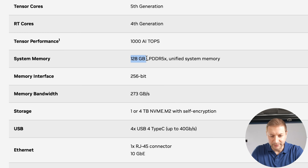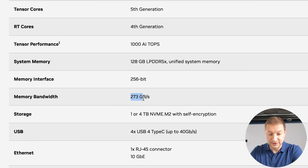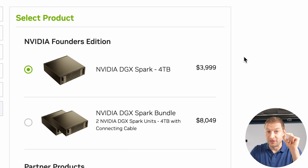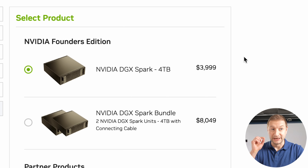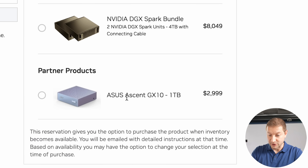So what does the DGX Spark give us? We have 128 gigabytes of unified system memory, just like Apple Silicon — meaning it's not upgradable, it's LPDDR5X, and it's unified so it's available for both the CPU and the GPU. These machines are four thousand dollars. NVIDIA is providing these boards to partners to create their own mini PCs. The only one available for pre-order now is the ASUS Ascent GX10.